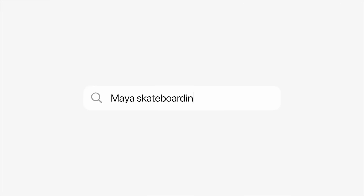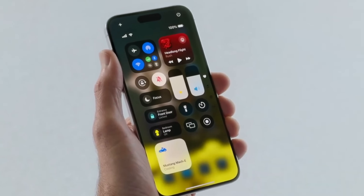iOS 18 has hundreds of new features and changes. Let me tell you about the best ones that I'm most excited for. Let's start with a simple one that we basically all use — Control Center.